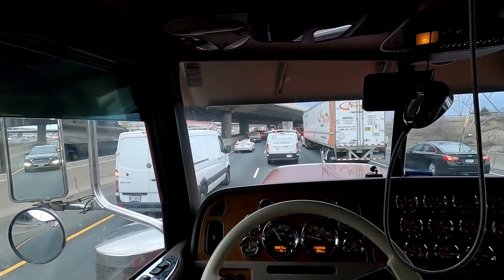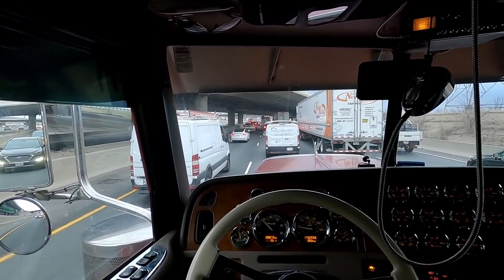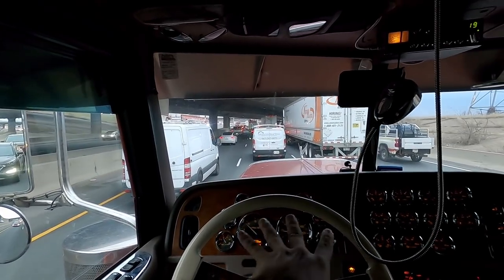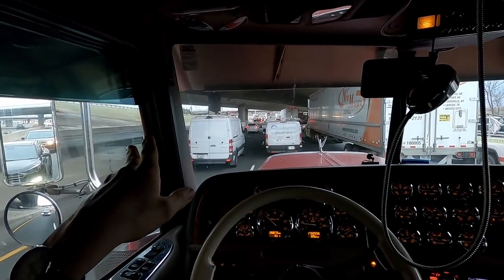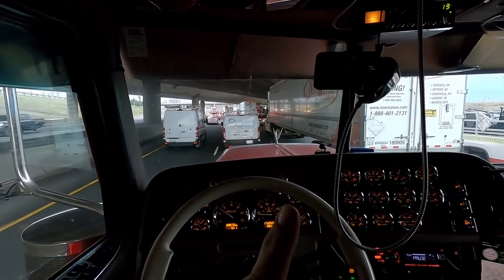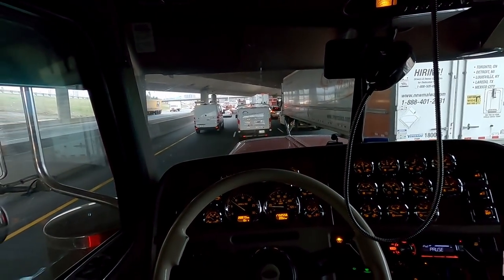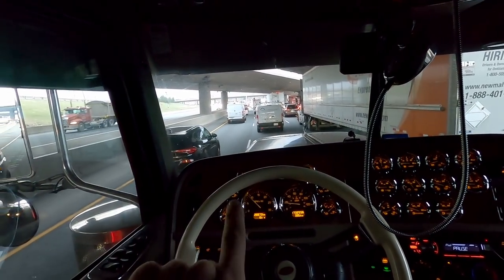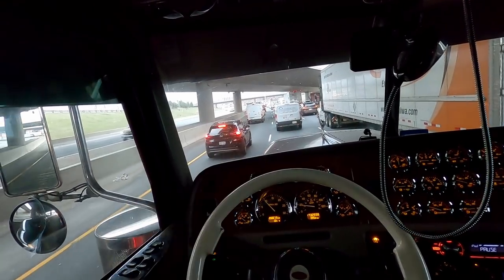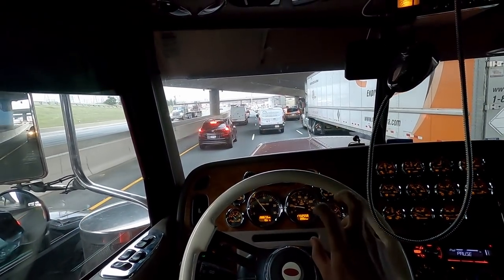Right now we're going under the 427 and you can see all four lanes still continue. These right three lanes go to express. The far right lane there will go to collectors, along with one other lane that gets added up ahead in the mixer.